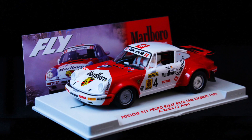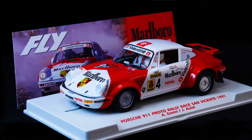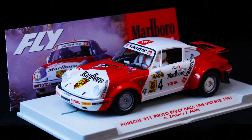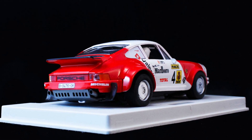A rally 911 — a Marlboro livery on this Porsche 911. This looks really nice with the red and white, but also the heat dispersion kind of duck thing on the wheels. The car looks absolutely incredible and should be coming fairly soon, I think.